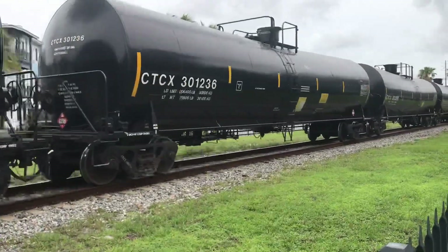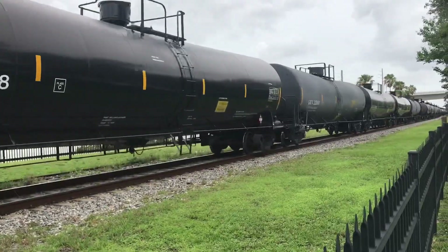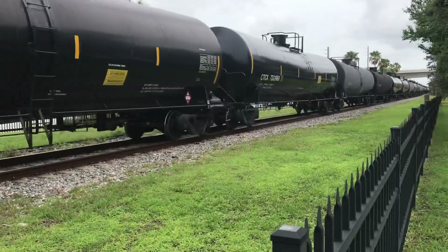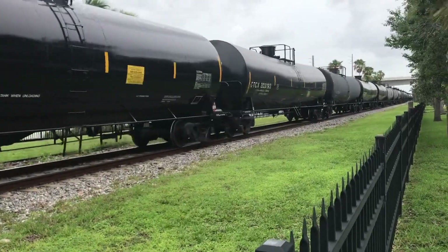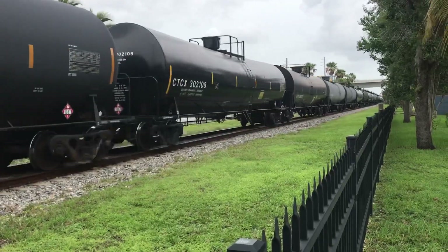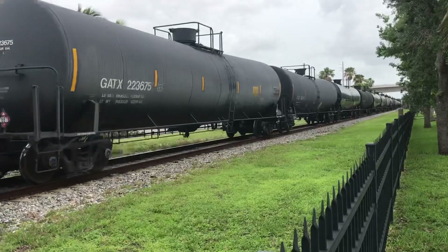Wow, this is a long 103 today. Somebody wants to know how long this train is — I don't know what its length is. This is a long one. Wow.